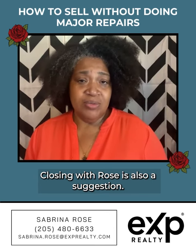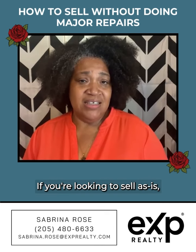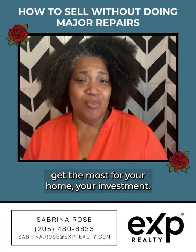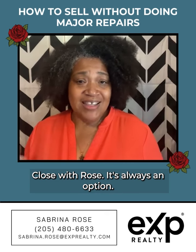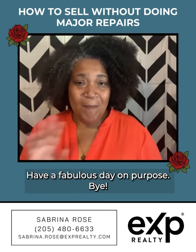If you're looking to sell as is, I'd love to connect and help you get the most for your home, your investment. Closing with Rose is always an option. Have a fabulous day on purpose. Bye!